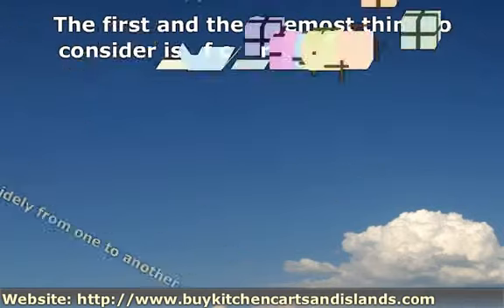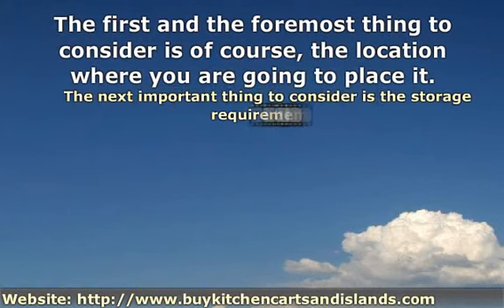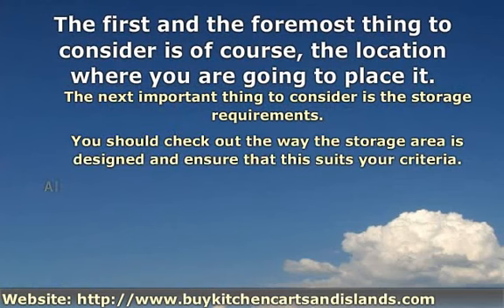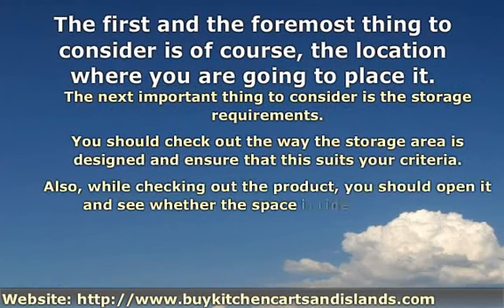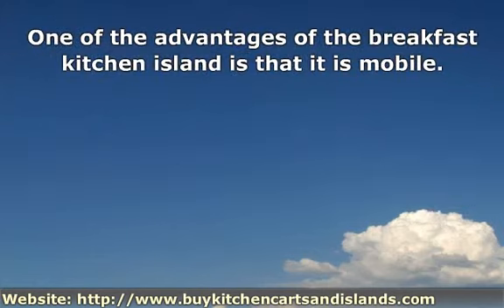The first and the foremost thing to consider is, of course, the location where you are going to place it. One of the advantages of the breakfast kitchen island is that it is mobile.